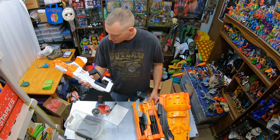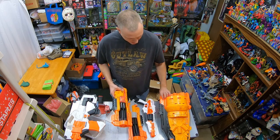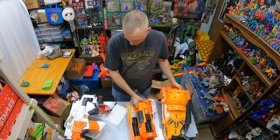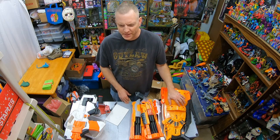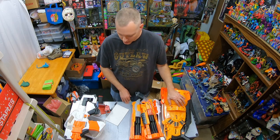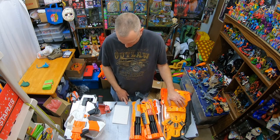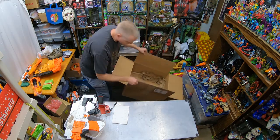I also sold a Nerf Doomlands lot: a Desolator, two Vagabonds, the Long Arm, the big Judge blaster, and 60 darts. A buyer in California — looks like some kind of business that's bought from me before — paid full asking price of $99.98. They send an automated-style message asking you to include the invoice number on the box; I'm not sure what they're buying it for, but it's great for me since it's local to California and shipping won't be bad.